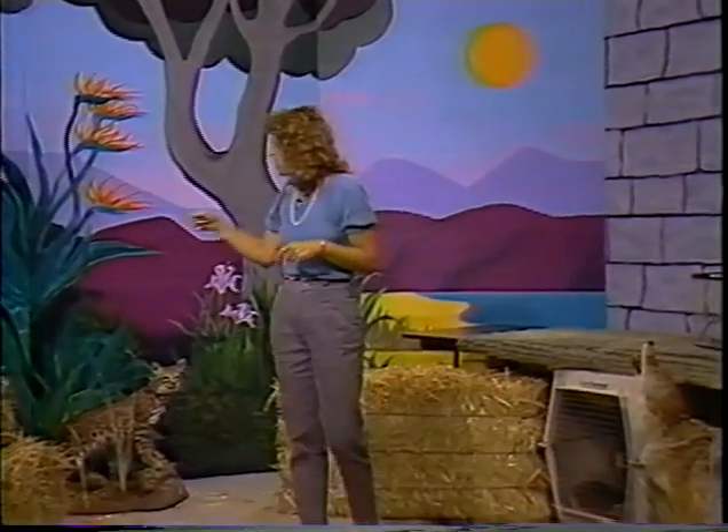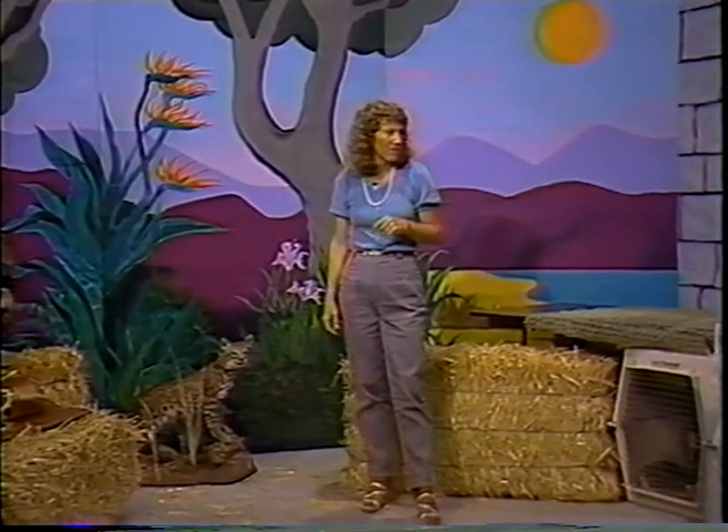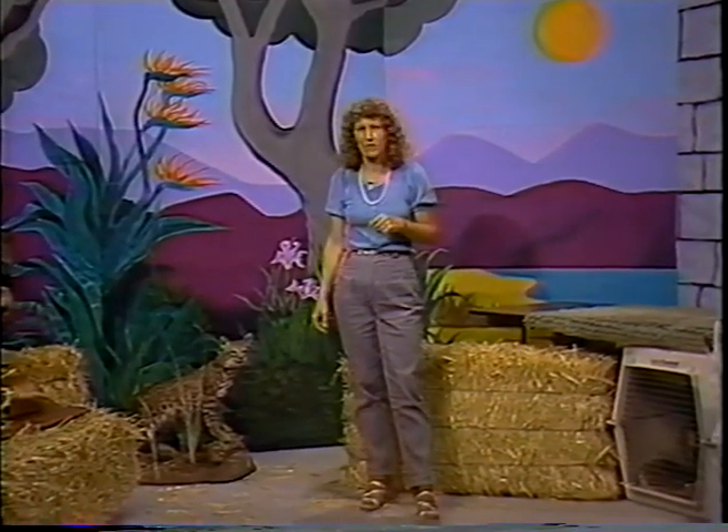We have quite a few taxidermy mounts in the museum, such as this pelican, the bobcat, and the coyote. We never go out and kill animals for this — all of these animals were hit by cars. I may have a chance to talk a little more about them later.